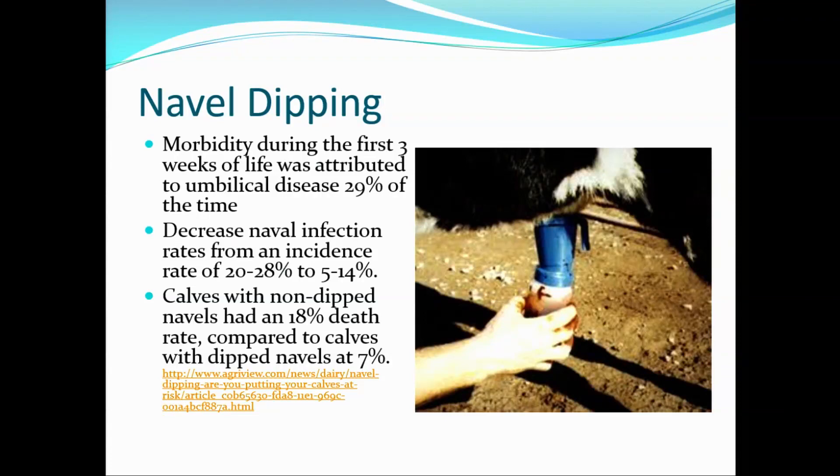We were wanting to look at an alternative to navel dipping, and we all know that navel dipping provides some attributes — prevention of umbilical disease. We know that 29% of disease we see during the first three weeks of life is due to umbilical disease. If we use navel dipping, it decreases it significantly, as much as from 28% down to 5% to 14%.